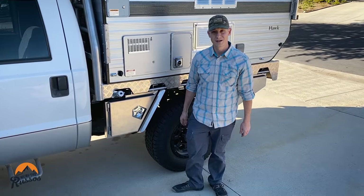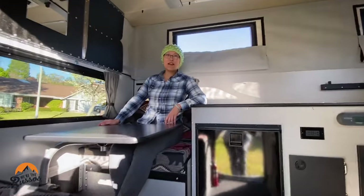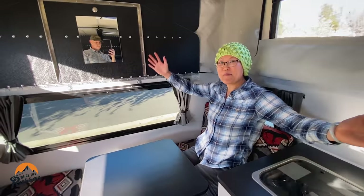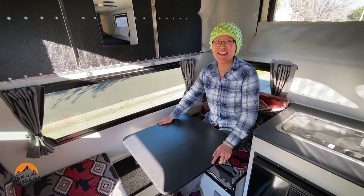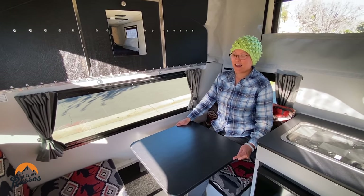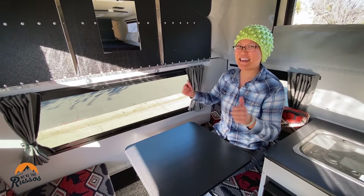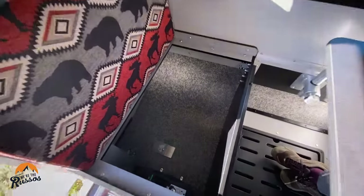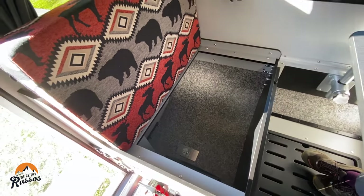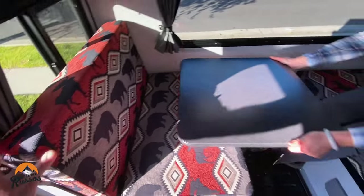All right, I'll let Kate show you the inside. Come on in — watch your head. Welcome to our humble abode! There is so much storage in here. Under the bench seats in the dinette there is a ton of storage — we've got our inverter down there. There is a lot of room, and there's actually storage behind the seat as well, the same on both sides.